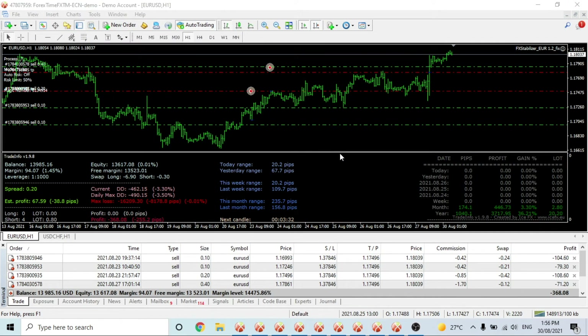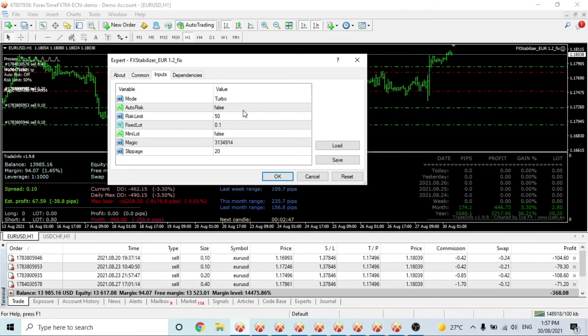Now let's have a look at some charts. FX Stabilizer is in a bit of drawdown — $368 on $14,000 is nothing, about 3.3-3.5%, and drawdown is coming down. Take profit is down here at the moment. It starts on 0.10 lots, then goes to 0.2, then 4. The only thing about FX Stabilizer is that on Turbo, the multiplier is 2x, whereas on Durable it is not — just be aware of that.